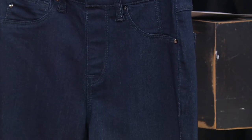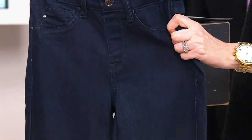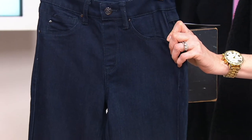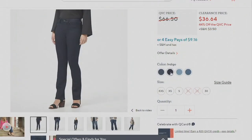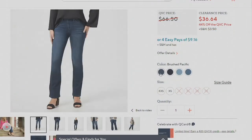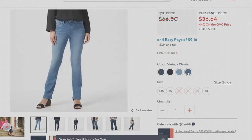We have four different washes for you. I have the indigo, the darkest of them all right in front of me here — that would be your dressiest option. There's that dark indigo, brushed Pacific, bright blue if you really want to go with that light denim — we're seeing a lot of that right now — and then the vintage classic.